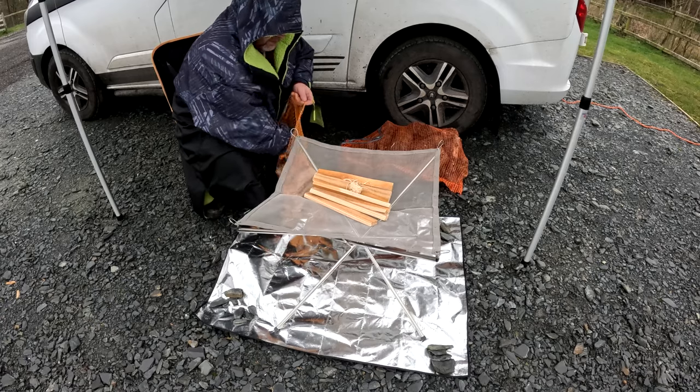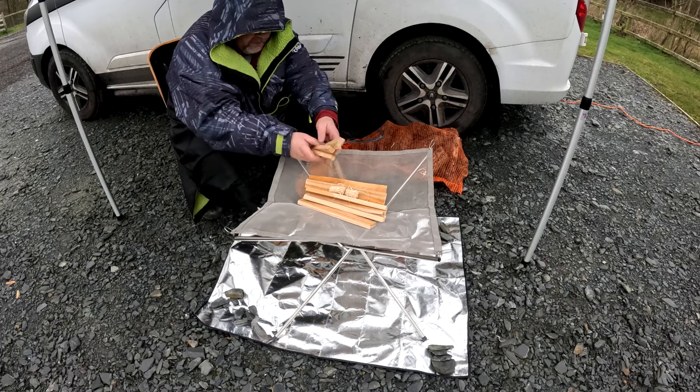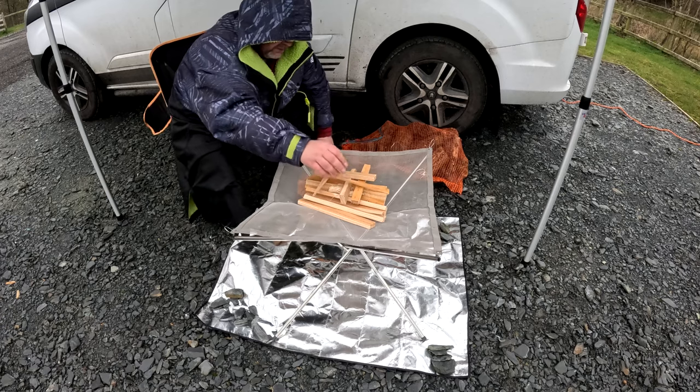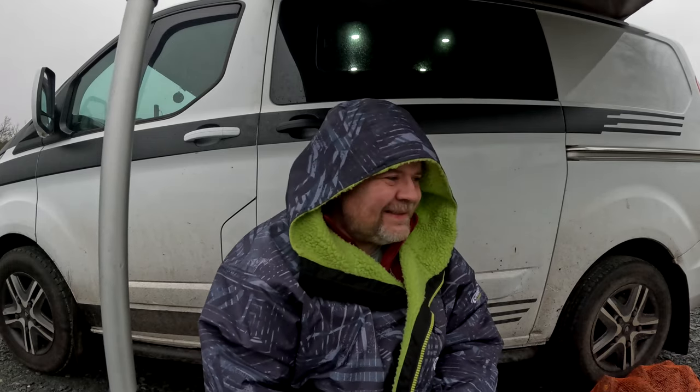Finally pitched up. It is absolutely howling with the wind — every time I put a peg in, a peg comes out. Had the pegs on a 45-degree angle so it's blowing and grabbing the soil. Looking forward to getting the fire going, though I think it might blow away. Got my old robe on keeping me warm. Going to have a wander around and get the campsite tour done.